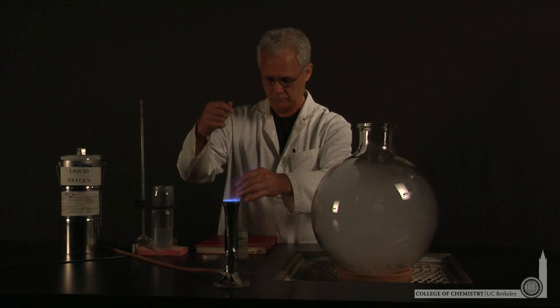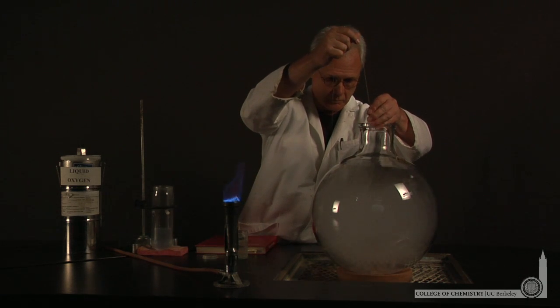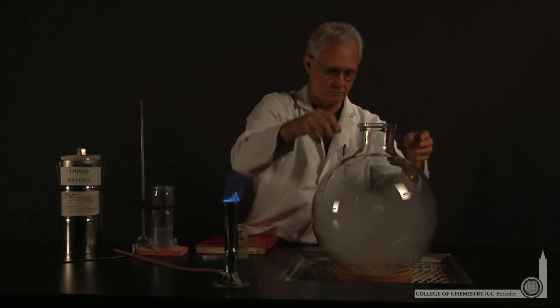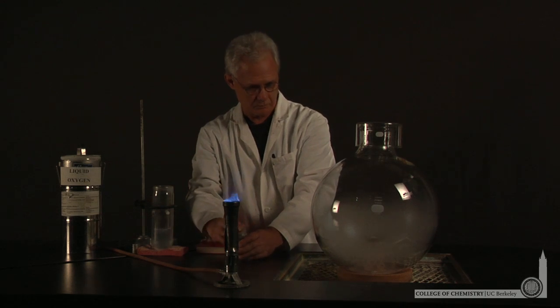He also has a piece of solid phosphorous attached to the end of a string that he can lower into the bottom of the flask. Now this flask contains oxygen and phosphorus exclusively, and they're going to react.